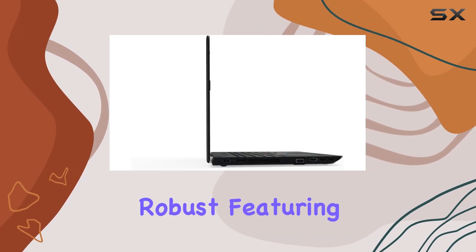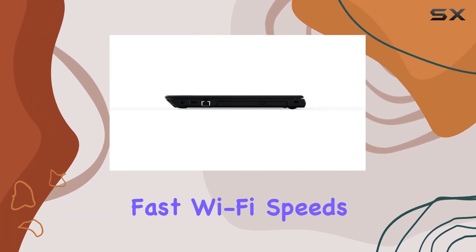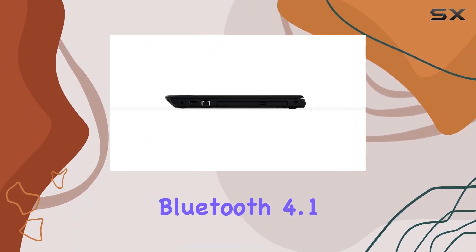Connectivity options are robust, featuring the next-gen Intel Wireless AC 802.11ac for fast Wi-Fi speeds and Bluetooth 4.1.